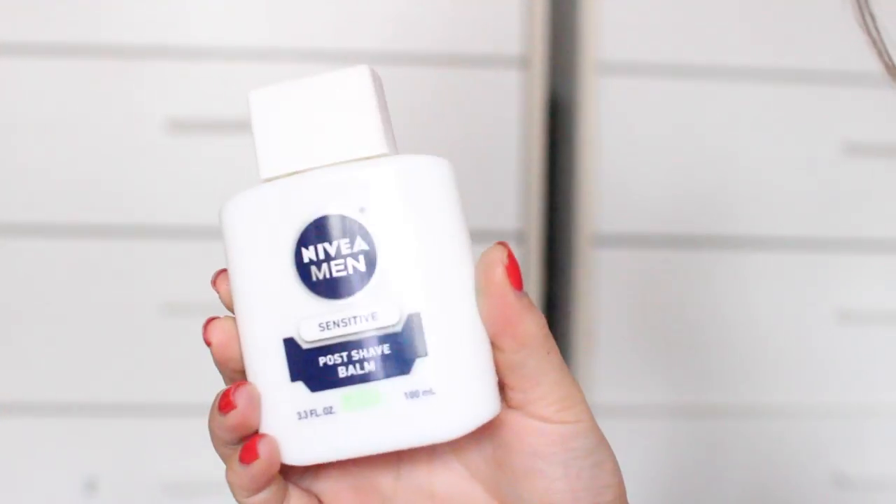Next I picked up a Wet n Wild Color Icon blush in the shade Rose Champagne and this blush is gorgeous. I've heard people talk about these before and never understood the hype until I got this. I'm wearing it today — it's so pretty, it has the best sheen to it, and it's only three bucks so you really can't go wrong.